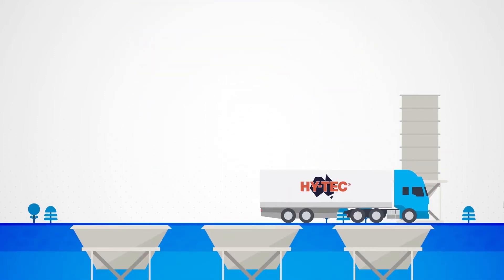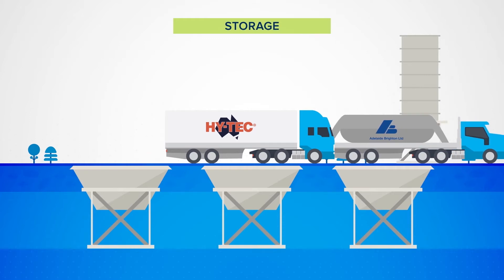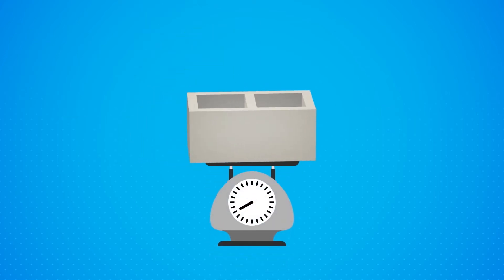Once the materials and cement are delivered, they are unloaded and stored, ready for use. Since the 1950s, ADBRI has led the way in product, process and material optimisation. This includes the use of recycled industrial by-products like ash to reduce product weight.